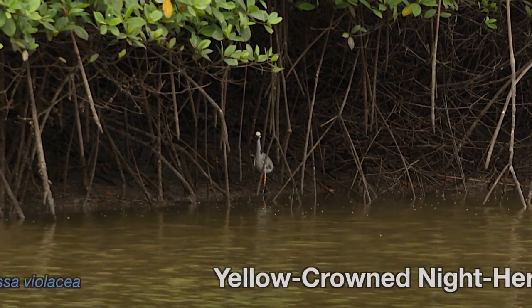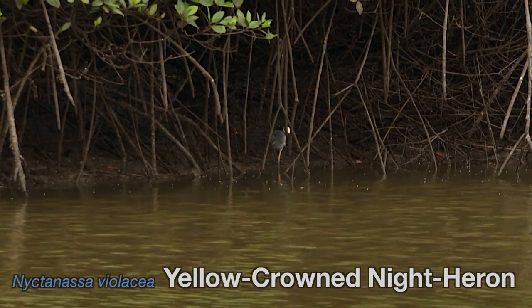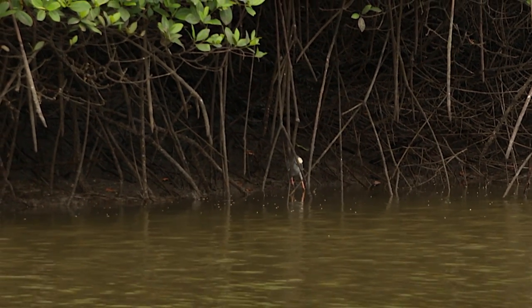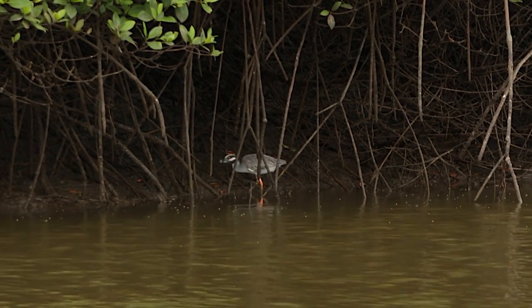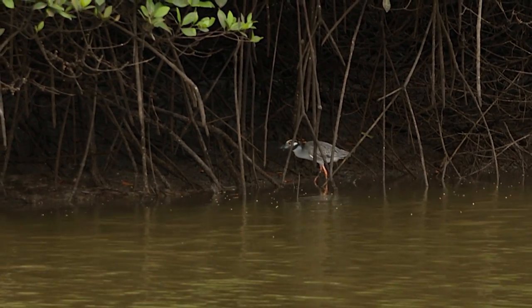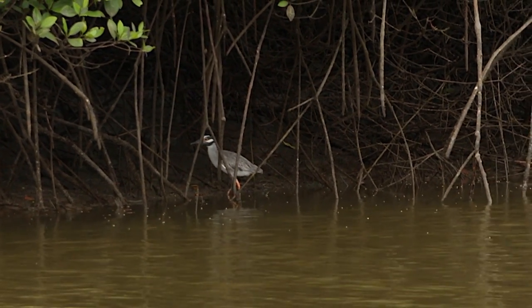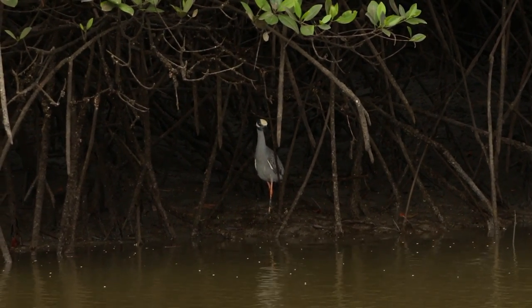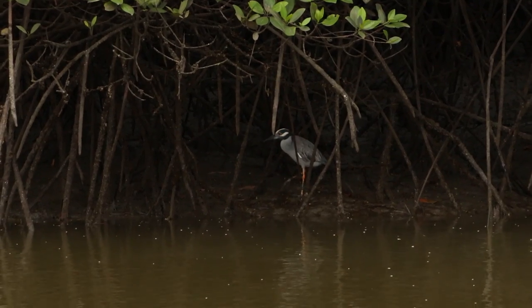The breast meat of the yellow-crowned night heron was apparently considered a delicacy by people in Louisiana, but of course it is now illegal to hunt these herons. I was lucky to get a shot of one actually making a kill, catching a small fish. It's a very handsome animal — they are also hunted for their beautiful crest feathers, which would end up in women's hats.